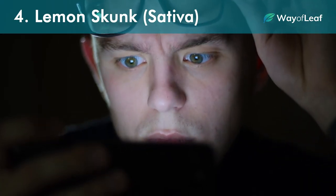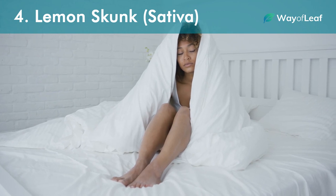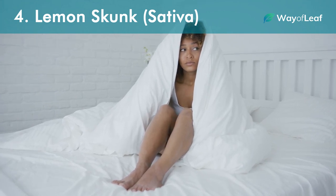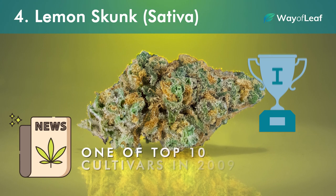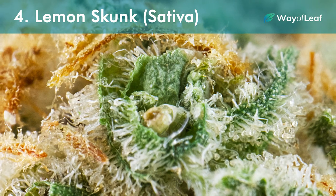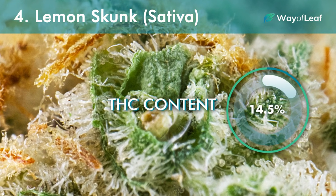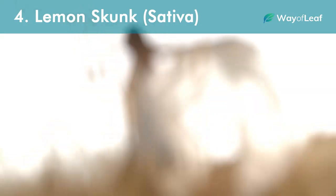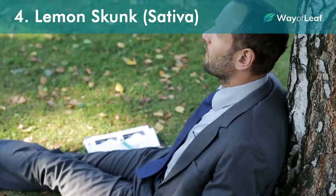Number four: Lemon Skunk, Sativa. While it might be surprising that a sativa could sneak its way onto this list, we wanted to give people an option that might not put them to sleep quite so fast. Lemon Skunk is an award-winning strain, featured on High Times' list of the top 10 cultivars back in 2009. The strain has an average THC content of around 14.5%, which of course isn't terribly high. The high can be creative in nature and even energy-inducing for some people.